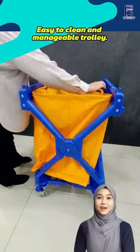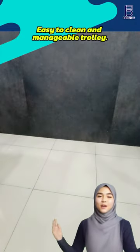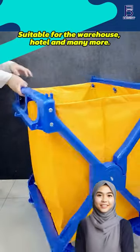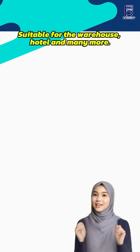The trolley is manageable and easy to clean. It has all the features you need. From hotels to warehouses, the X2T515P Laundry Trolley is your go-to solution for any commercial space.